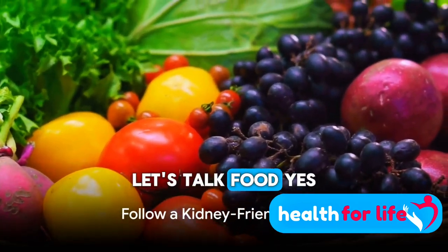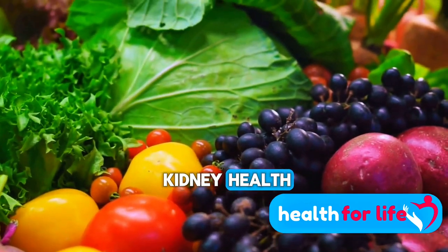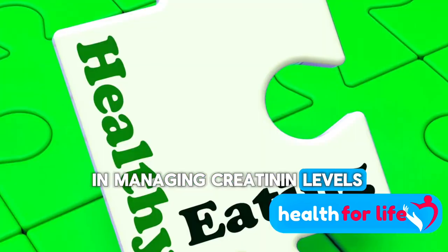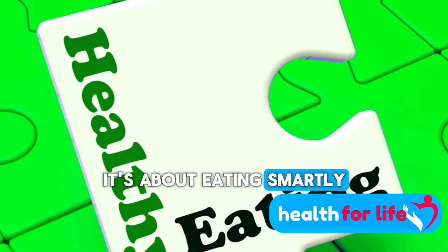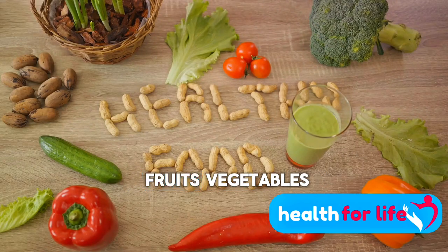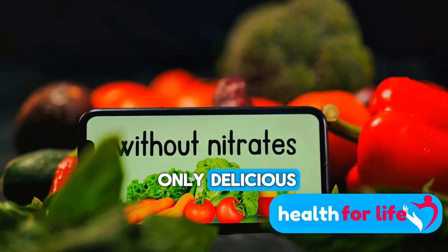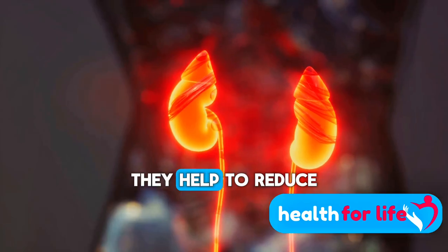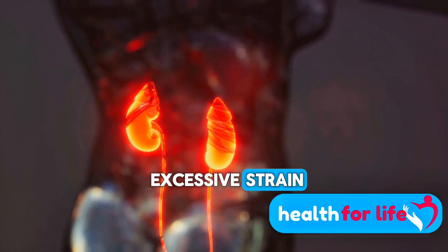Next, let's talk food. What you eat can significantly impact your kidney health. A kidney-friendly diet is a powerful tool in managing creatinine levels. It's not just about eating healthily, it's about eating smartly. Your diet should be a colorful mix of fruits, vegetables, whole grains, and lean proteins. These foods are not only delicious, but also packed with nutrients that support kidney function, helping to reduce the concentration of creatinine in your blood and relieving your kidneys from excessive strain.